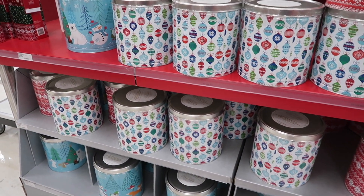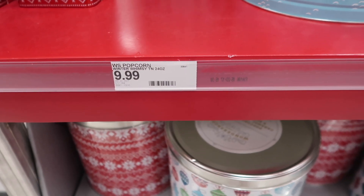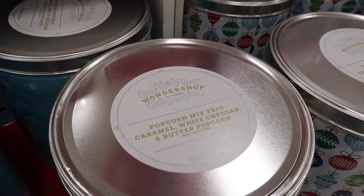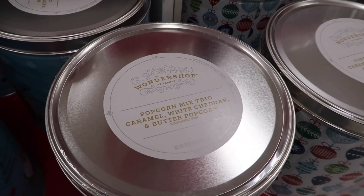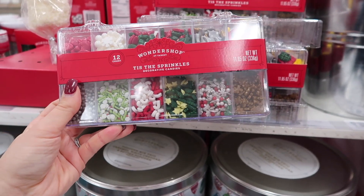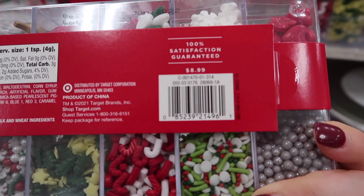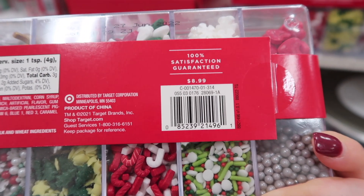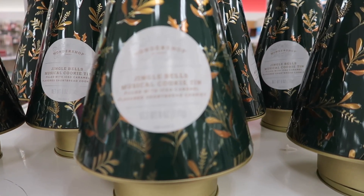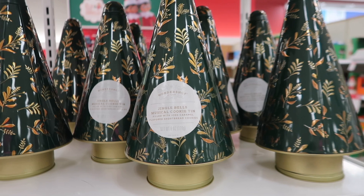These large tins or canisters are full of popcorn, each one $9.99 — a great deal because they're really large and come with different flavors. These would be great to give to a neighbor. If you're baking a lot this year, they also have sets of different Christmas sprinkles for $8.99, which is a great deal for the amount you get. And these are musical cookie tins — you spin them and they play a jingle bell tune.